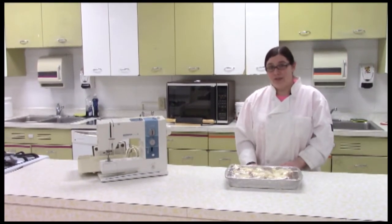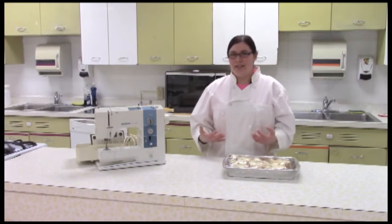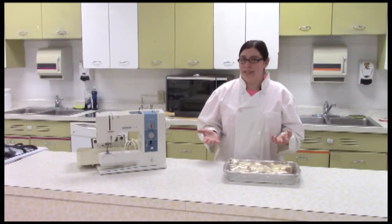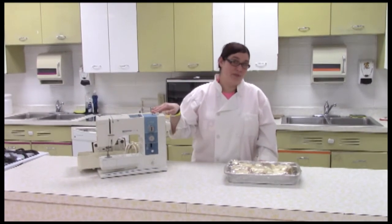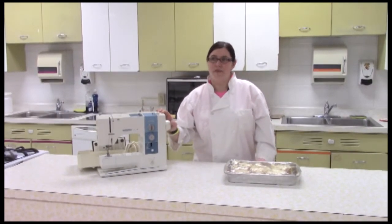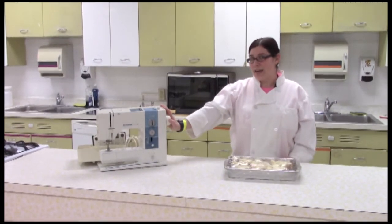On top of that, I also teach a class called Life Management. Just like it sounds, it's one of those classes where you get to learn all about how to be an adult — think of it like adulting 101, but better. We also have a unit where we use sewing machines. We do a little bit of sewing to practice, so if you always wanted to learn how to do a basic seam, this is definitely a class to check out.